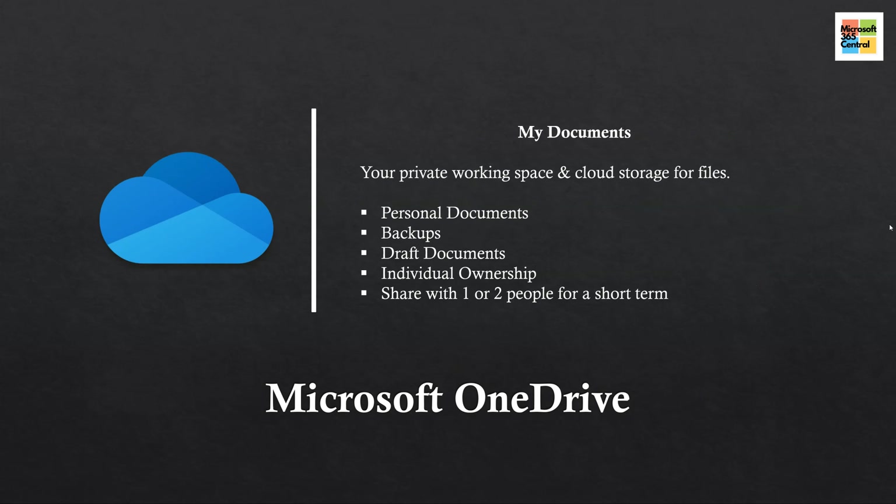First up is OneDrive. OneDrive is all about you and your personal or private documents — think of it as the 'me space.' This is a great place to store files that you are working on individually or are in draft form. You are the sole owner of all the files in your OneDrive. While you can share documents with others for collaborative purposes, the sharing and permissions can get a little tricky, so it's best to share those files short-term with one or two people. If you find yourself sharing or collaborating quite often or with a larger group, you might want to consider Microsoft Teams.